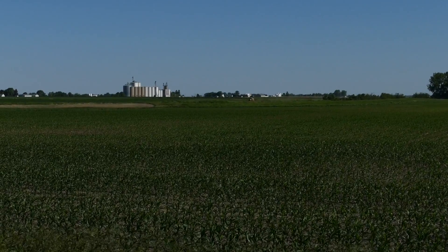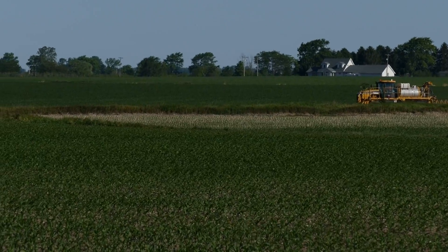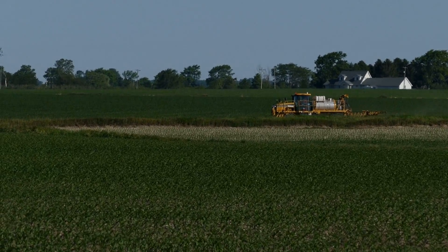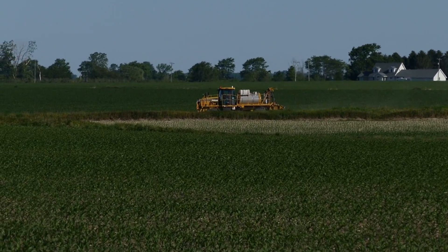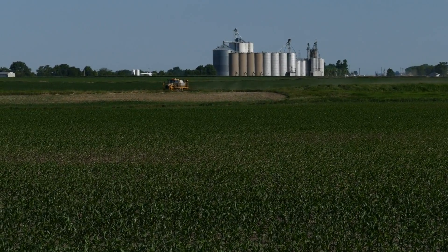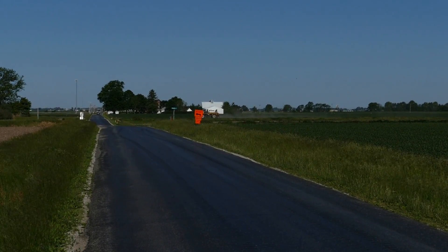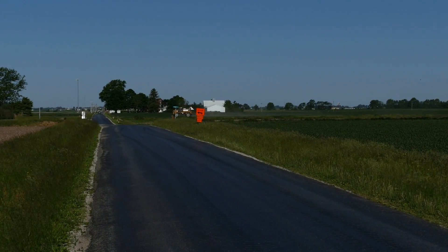Also, trying to save a trip across the field by applying a post-emergence corn herbicide with liquid nitrogen as the carrier is not advisable. Weed scientists say that while applying high rates of UAN by itself can cause corn injury, adding a post-emergence herbicide can make it worse. For University of Illinois Extension, I'm Todd Gleason.